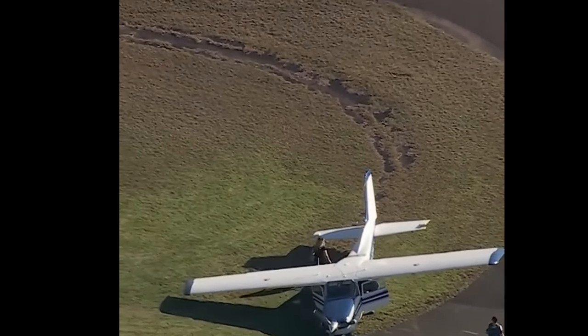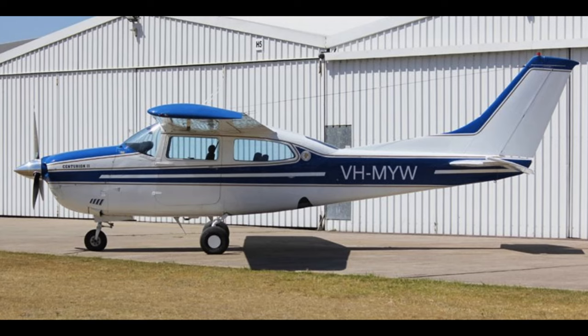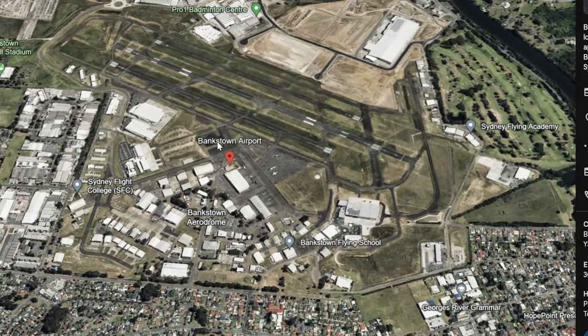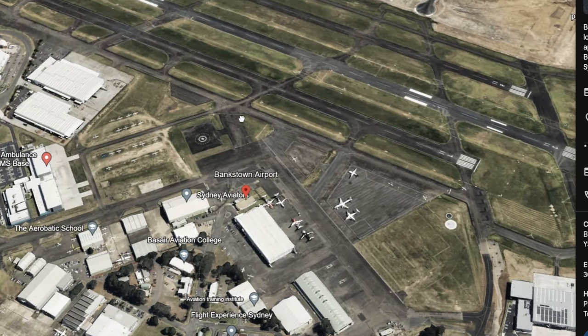Here you can see them walking out and the plane is in good shape. It was this 1978 Cessna Centurion 2 T210 — there's the tail number there. And here's the FlightAware for this flight, around 1:37 PM, and then here's that Bankstown Airport.